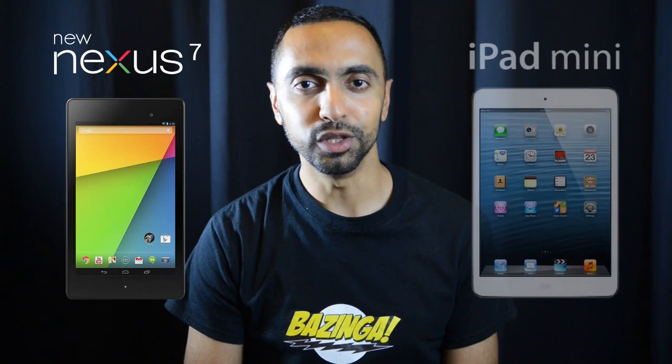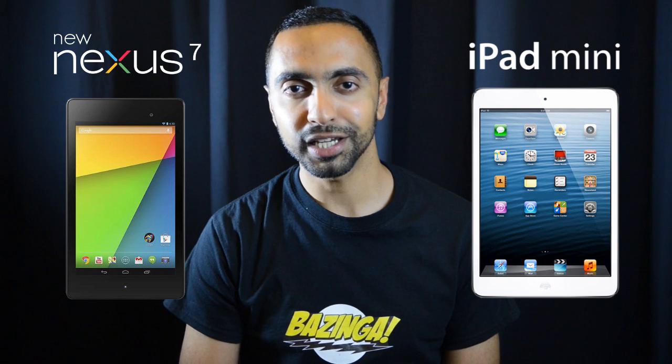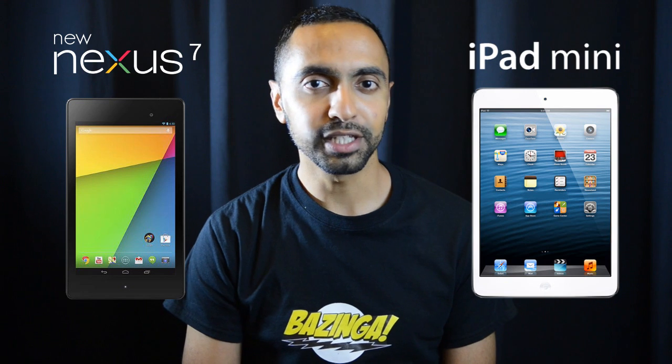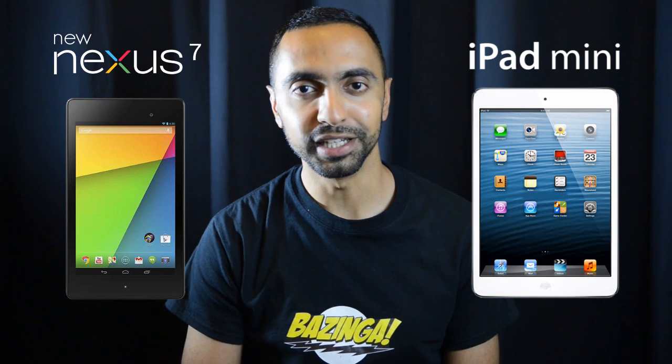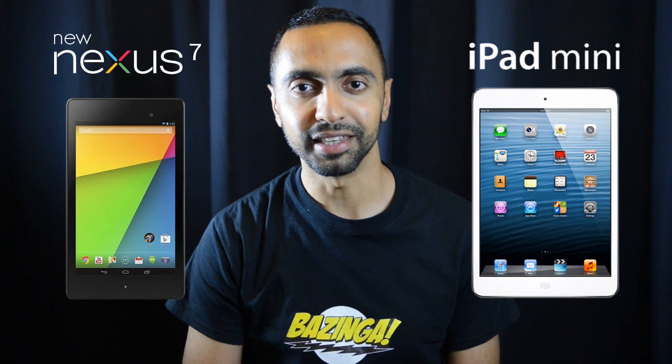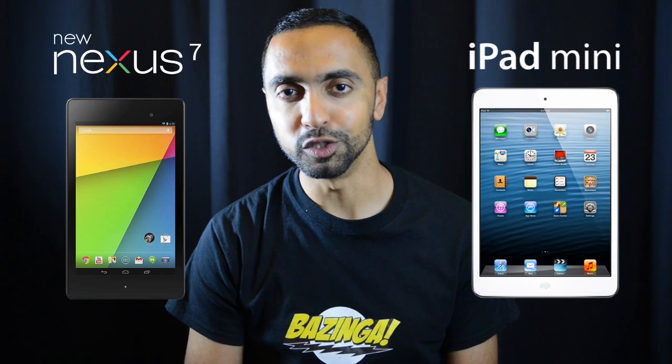What's up YouTube, Saf here on SuperSaf TV. In this video I'm going to be comparing the specs of the new Google Nexus 7 — or Nexus 7 generation 2 if you want to call it — to the iPad mini. Now the original Nexus 7 was a very popular tablet and a bit of a game changer. There were other tablets in that form factor before it, but they were never as popular, neither were they at the price the Nexus 7 came in at with those specs.